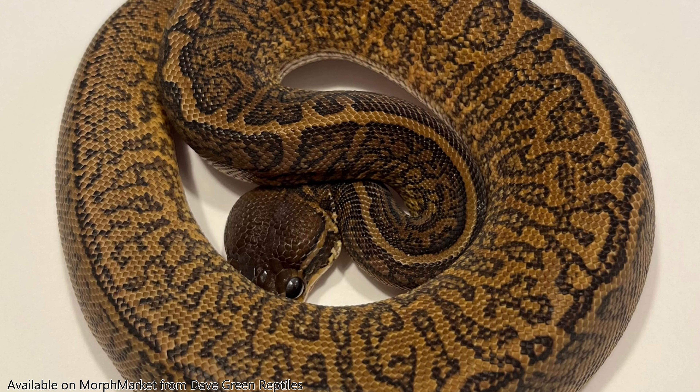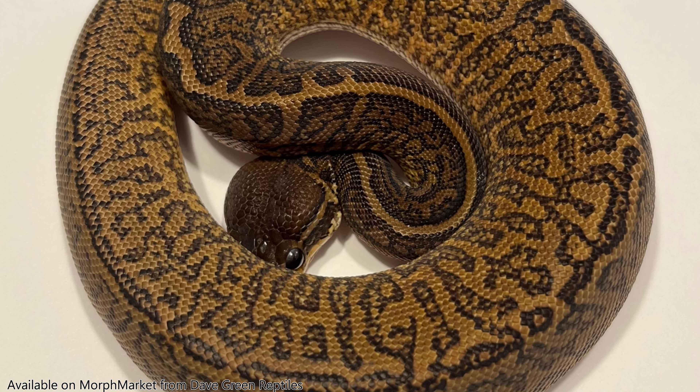Number 1: Monsoon. Scoliam represented ultramel even though he's not ultramel, and he's going to represent monsoon even though he's not monsoon. He is potentially het monsoon and has some pretty good markers — we will see; we're breeding them this year hoping to produce some hets and eventually pair him back and get visuals. Monsoon is a pattern mutation and it is the most visually altering morph you will find available in ball pythons. It is fairly new — originally discovered by Dave Green in 2013.